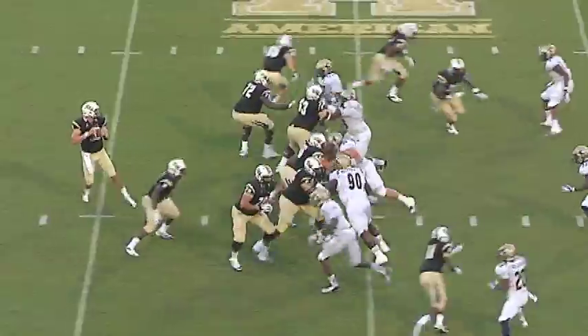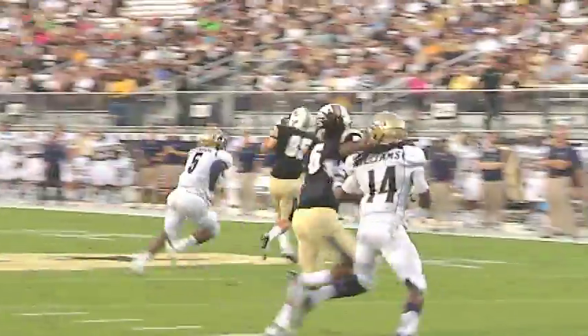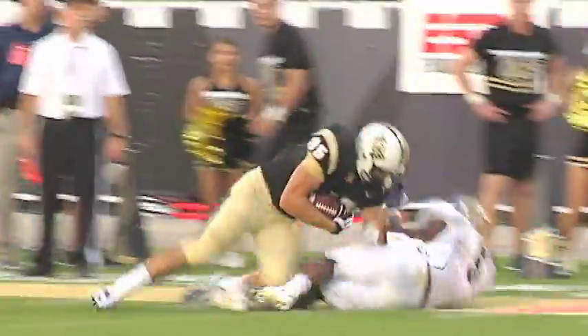He's out of the shotgun. There's a snap. Blake back to throw. He looks, he throws out. Pass is going to be caught at the 13, inside the 10-yard line. The catch was made by Kevin Miller.